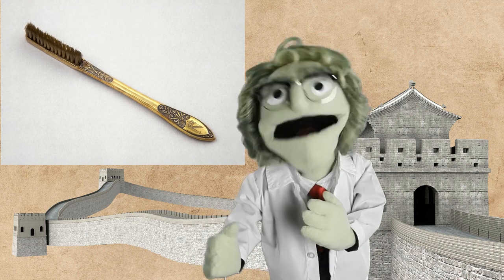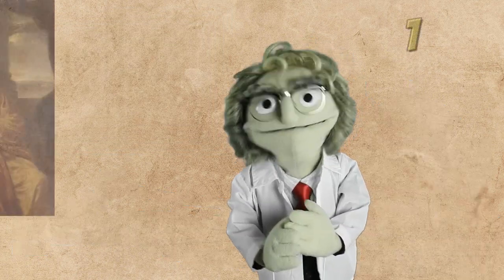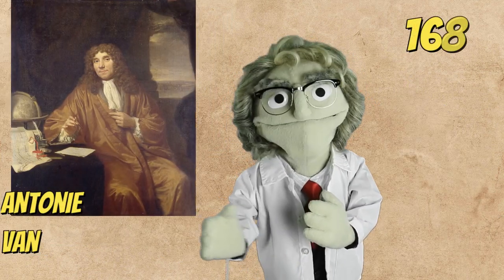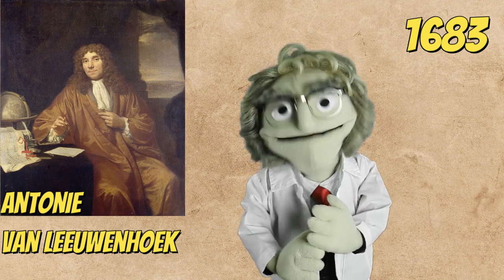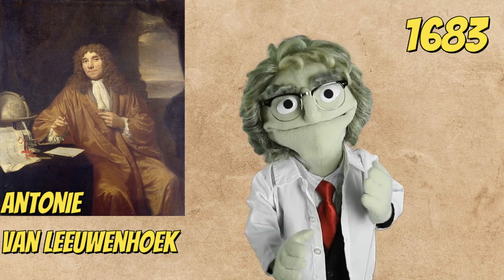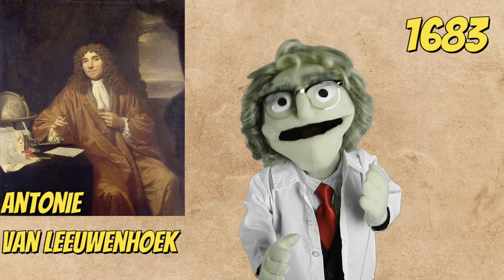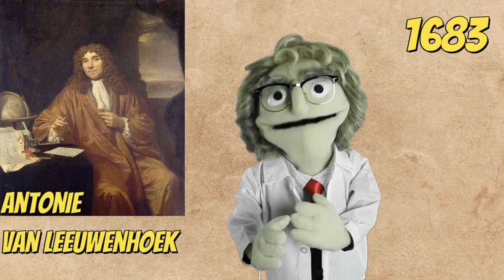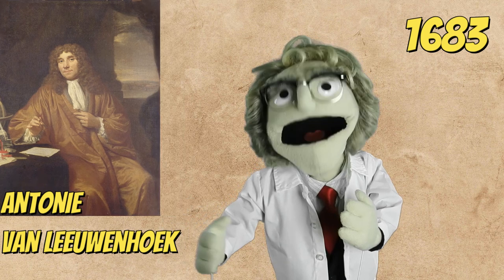Even Napoleon Bonaparte used a horse hair brush. Those natural brushes were mass imported to Europe until the mid 20th century. In 1683, Dutch scientist Antony van Leeuwenhoek, the father of microbiology, compared samples gathered from men who never brushed their teeth with his own samples. He of course cared about oral hygiene. Using the microscope, he discovered that brushing teeth eliminates large quantities of bacteria.